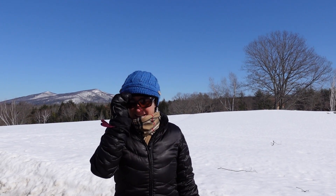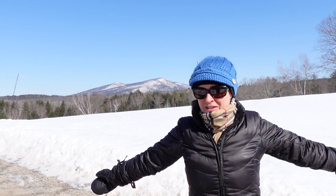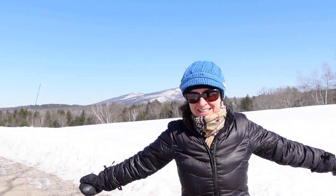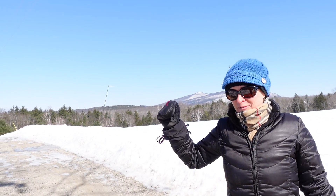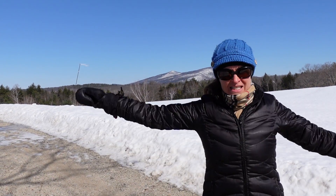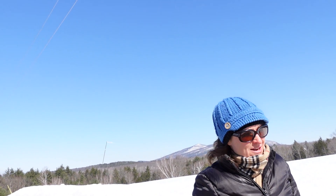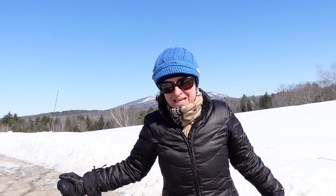Hey everybody! Anna here with Roots to Roof — off-grid living, homesteading, yurt life, business startup, you name it, we're doing it. And this is the start of my YouTube channel.